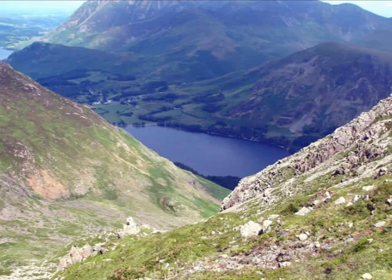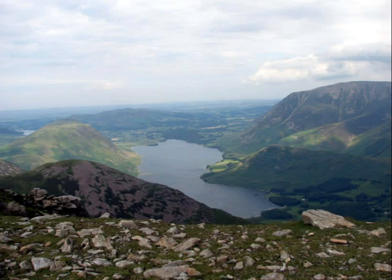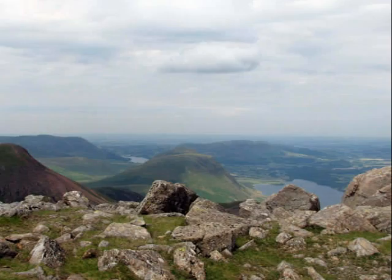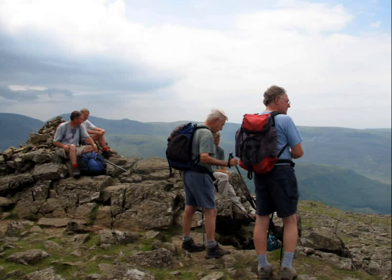These views are taken from the summit of High Stile, the highest of the three peaks we were climbing today. Here we are at the summit picture of High Stile.